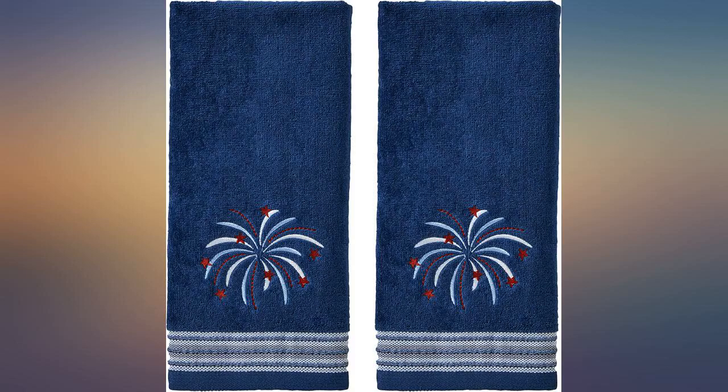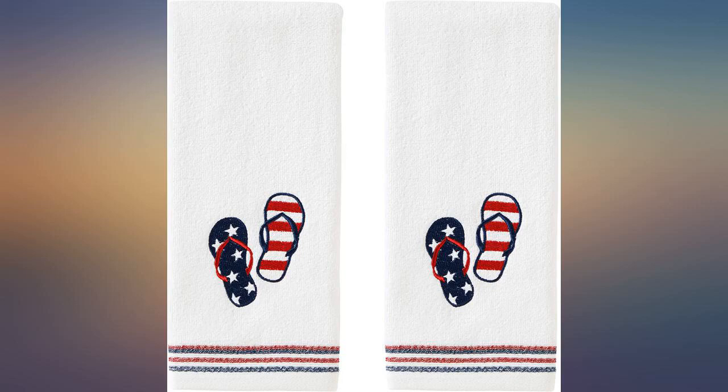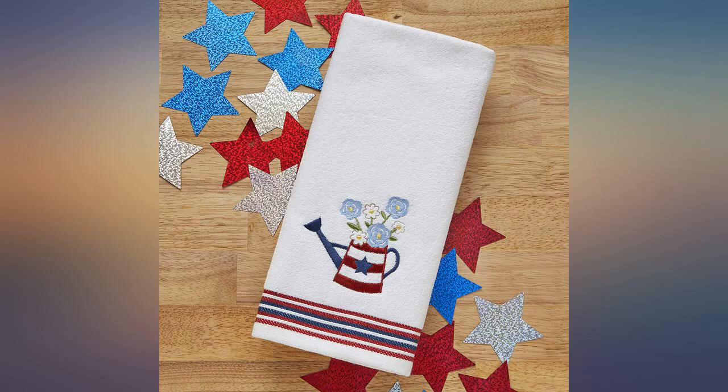I shopped for accessories to go with it with the patriotic theme and they just go wonderfully with it. Accidentally ordered twice and returned one.